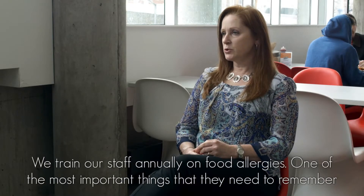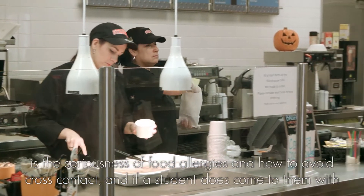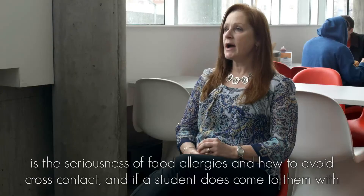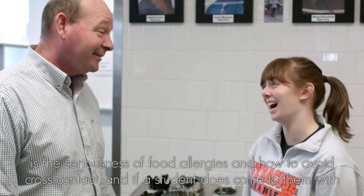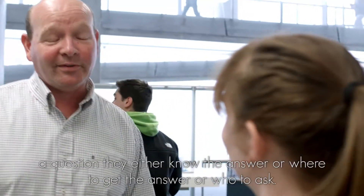We train our staff annually on food allergies. One of the most important things they need to remember is the seriousness of food allergies and how to avoid cross-contact. And if a student does come to them with a question, they either know the answer, or where to get the answer, or who to ask.